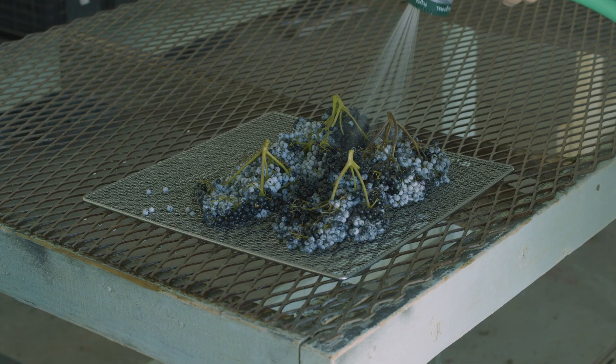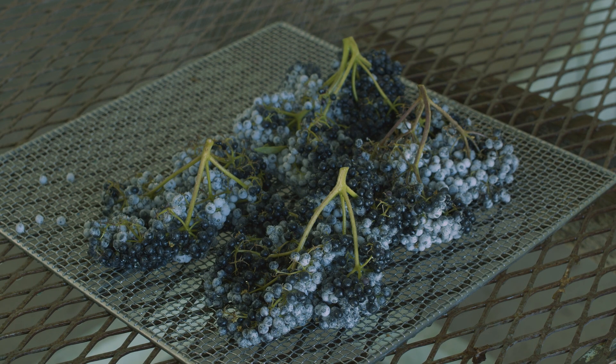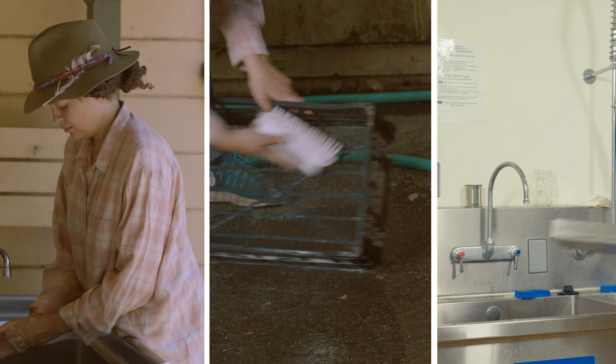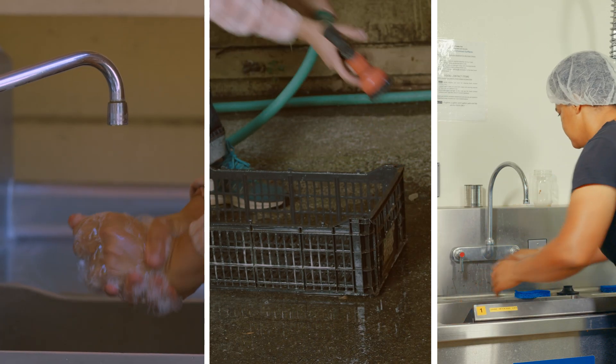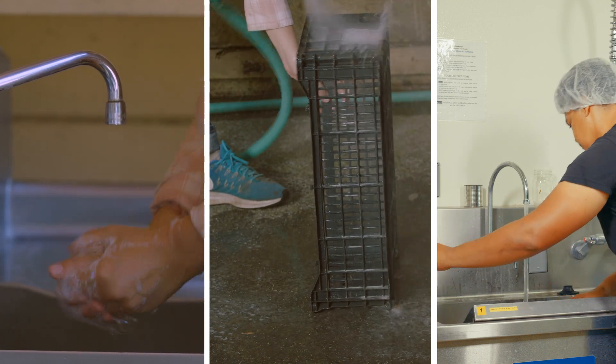If using a screen for washing, it must be made of stainless steel or food-grade mesh. Remember to wash your hands and clean and sanitize any food contact surfaces, as demonstrated in the first video, before beginning post-harvest activities.